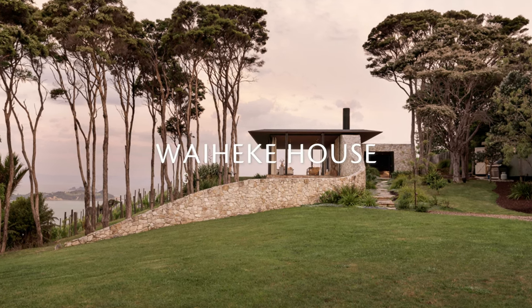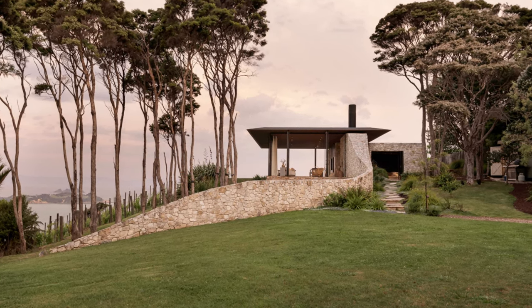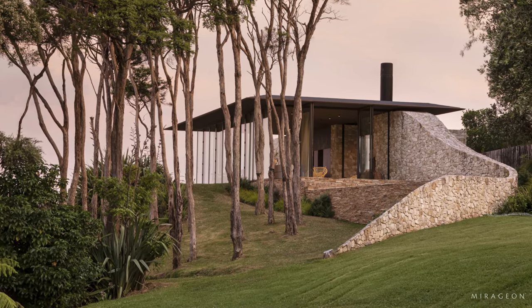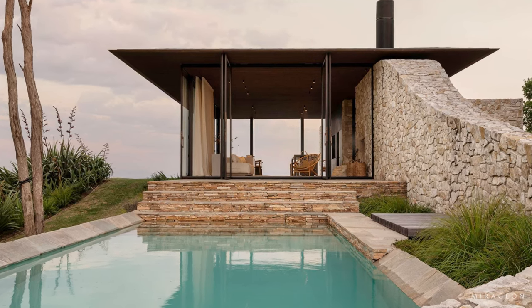A stone wall emerges from the ridge to become the central spine between two pavilions, one open and the other closed. The arrangement of the pavilions on each side of the stone wall, thus dividing the occupancy of the house, created depth and containment.